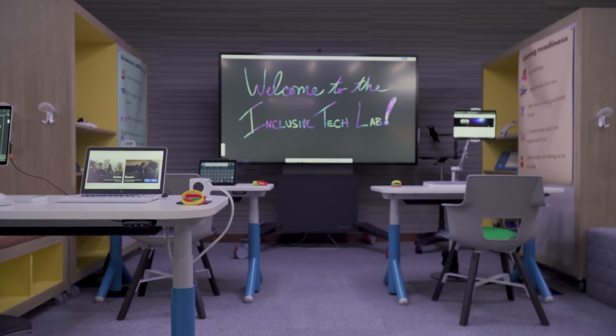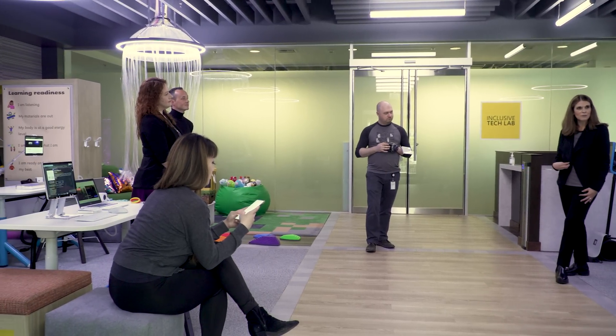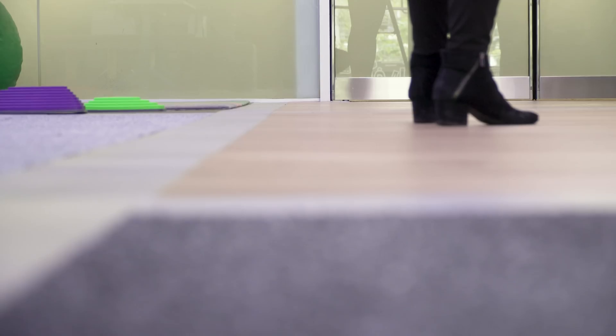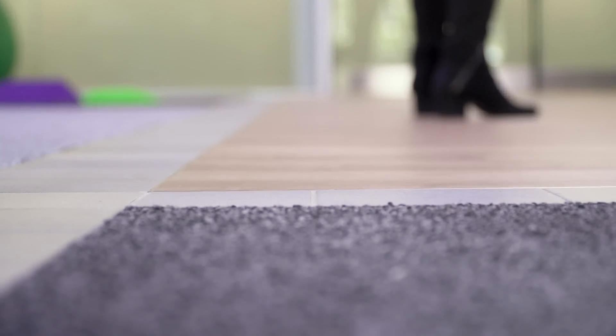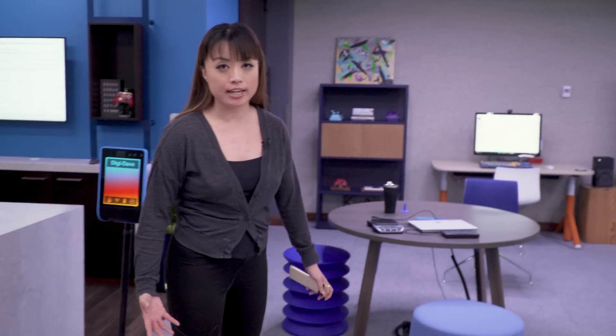This is a 2,000 square foot room that's about twice the size of what Microsoft had before when it designed the Xbox adaptive controller. There is paneling on the floor — it's been sectioned off into different areas that are tactilely different from each other, so that people who might be walking around with canes can be able to feel the difference and know that they've entered a different section.